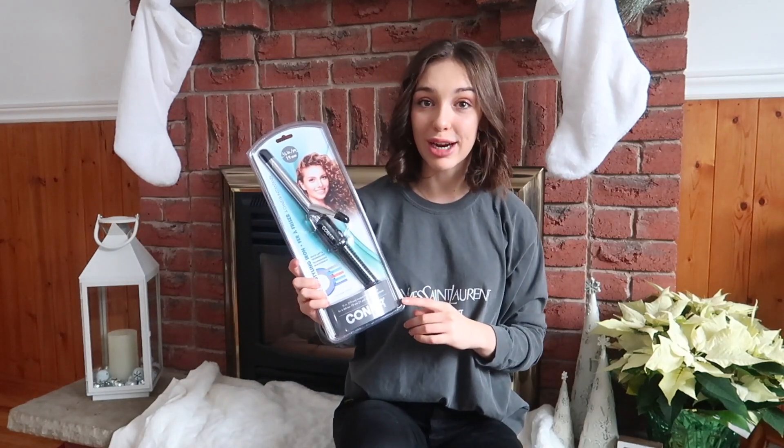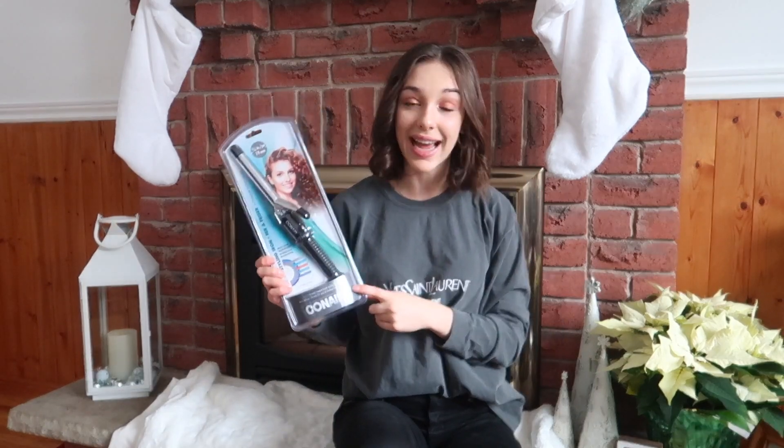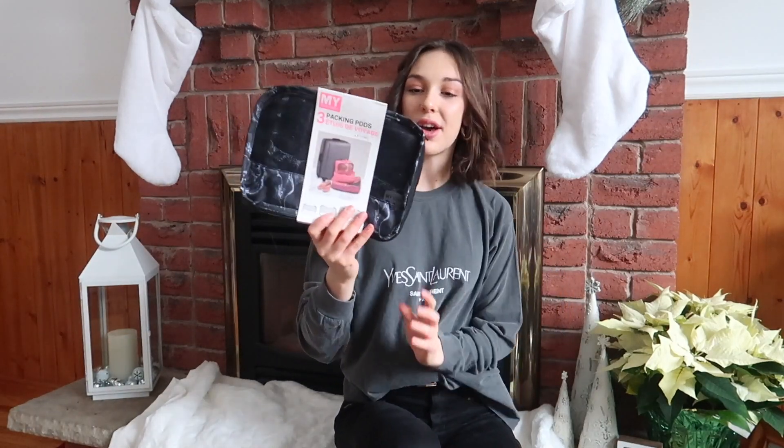The next thing I got is a Conair curling iron. I've been finding with my short hair that it's a lot easier to curl my hair with a curling iron versus a curling wand. The only difference is the press-down button thing, but I find it so much easier to curl my short hair with this type, and I didn't have one, so I'm very excited to use this.